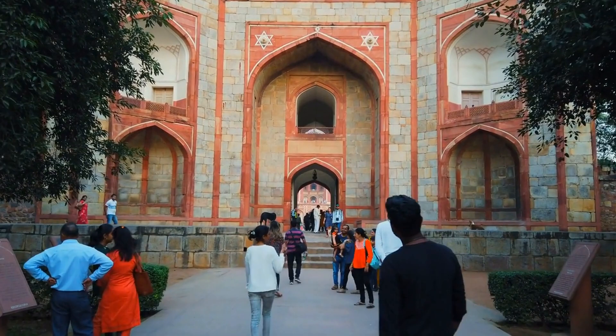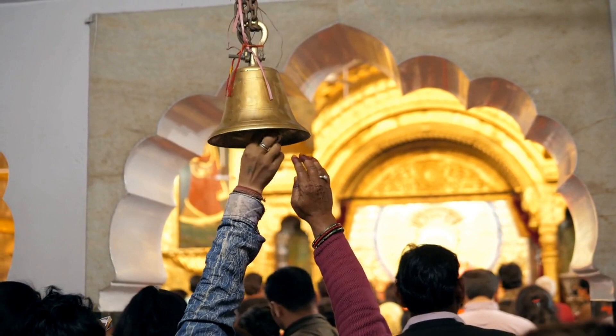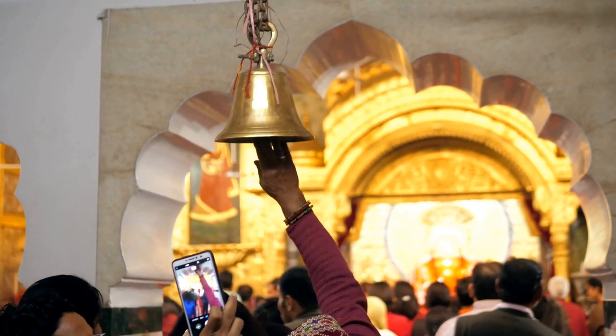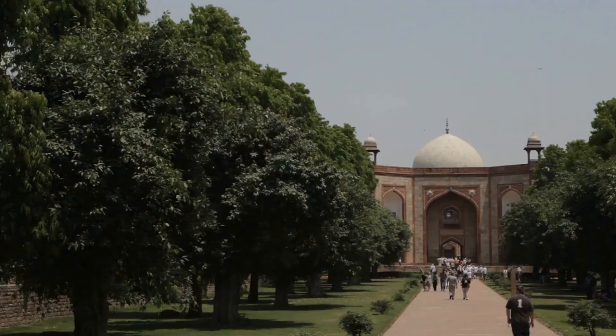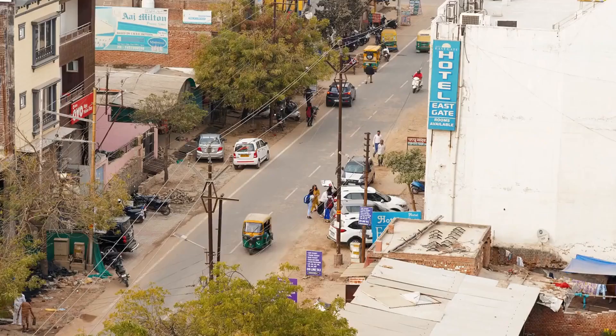After the decline of the Indus Valley Civilization, the region came under the rule of several different kingdoms, including the Mauryan Empire, the Gupta Empire, and the Kushan Empire — known for their impressive art and architecture, including the famous rock-cut caves at Ajanta and Ellora. In the 12th century, the region came under the rule of the Delhi Sultanate, founded by Qutbuddin Aibak.